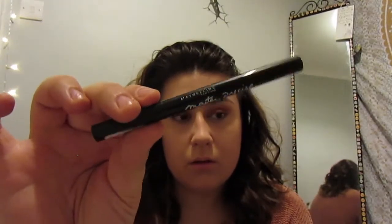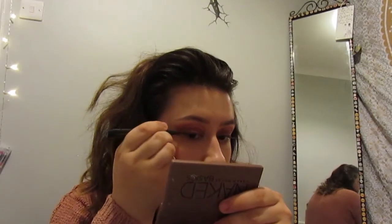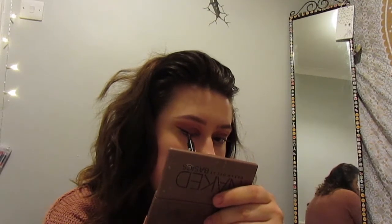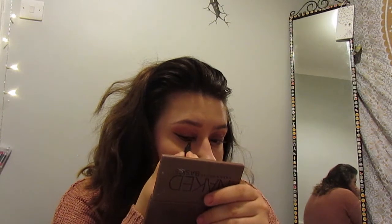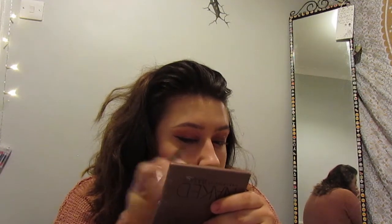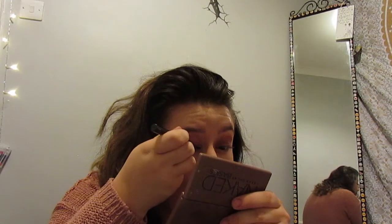Now I'm using my Maybelline Master Precise eyeliner, which I love, and I'm going to do a rather dramatic wing. I always do a dramatic wing on pretty much every other day. I really love this eyeliner — it's lasted me so long, hasn't dried out, it's so black and it dries matte, not shiny. The tip is so fine so you can really get into your inner corner, and you can thicken it up or keep it thin as well.